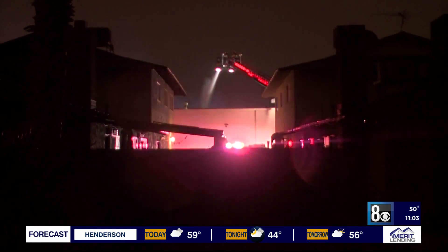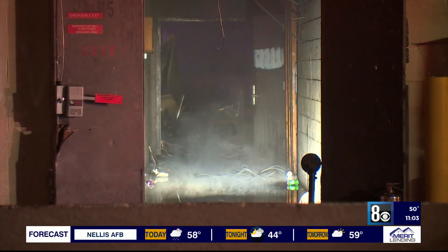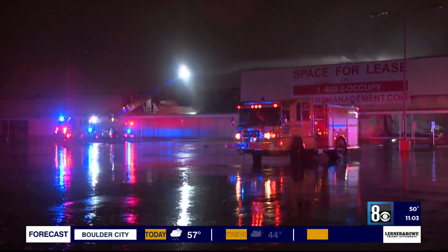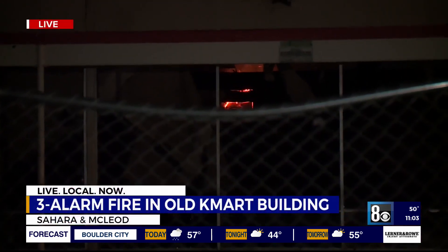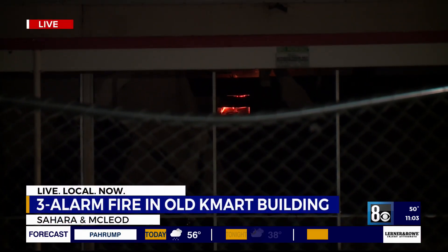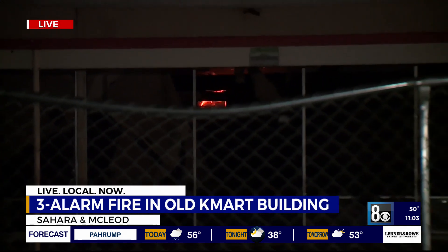No additional properties or residences were damaged as a result of the nearby flames, but there was a partial collapse of the building's roof and the building is considered unstable at this time. The cause of the fire is still under investigation. The deputy fire chief shared that they plan on being out here past midnight tonight tending to hot spots, and expect flare-ups to continue throughout the week. Reporting live, Madison Kimbrough, 8 News Now.